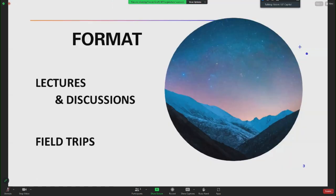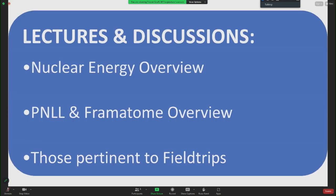The format was lectures and discussions, and also field trips. The lectures and discussions included a nuclear energy overview, Pacific Northwest National Laboratory, and Framatome overview, along with discussions and lectures pertinent to the field trips.